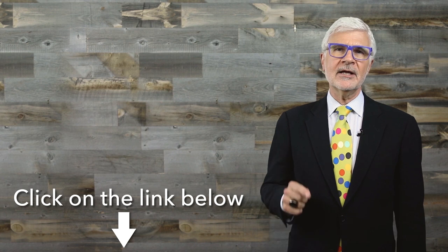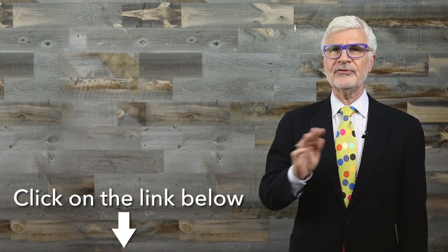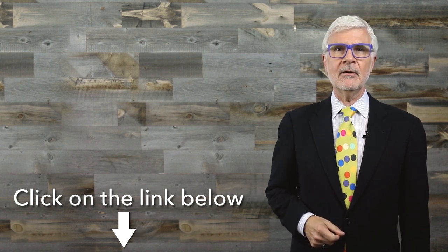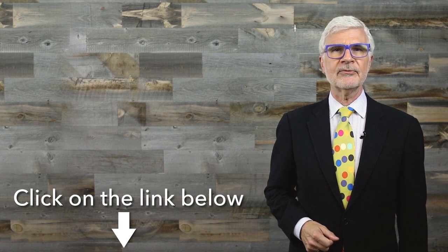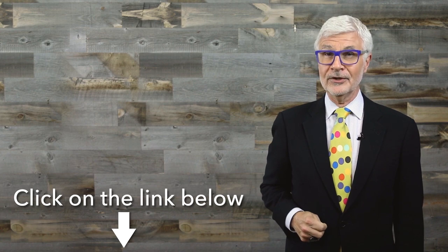Thanks for watching. Click the circular channel icon to subscribe and make sure you don't miss a single video. Visit my website for more of my best tips. Because I'm Dr. Gundry and I'm always looking out for you.